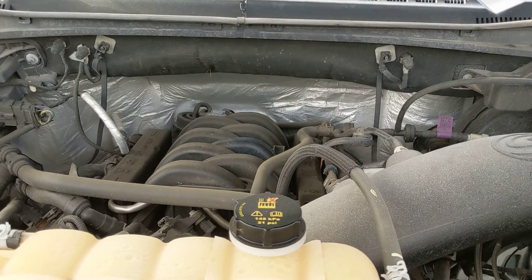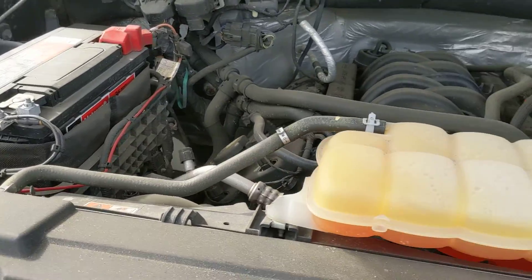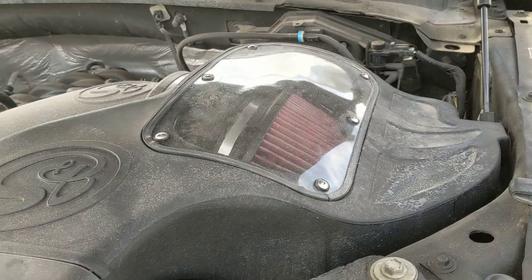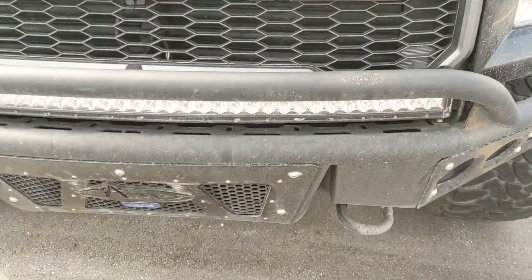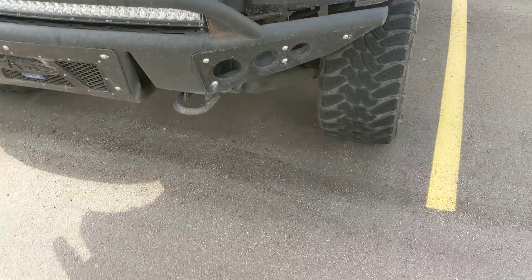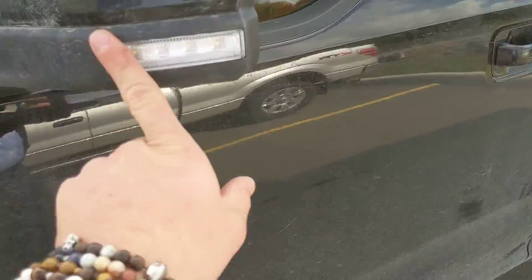It will have the 5-liter V8, cold air intake, LED in the front, and a nice aftermarket bumper.